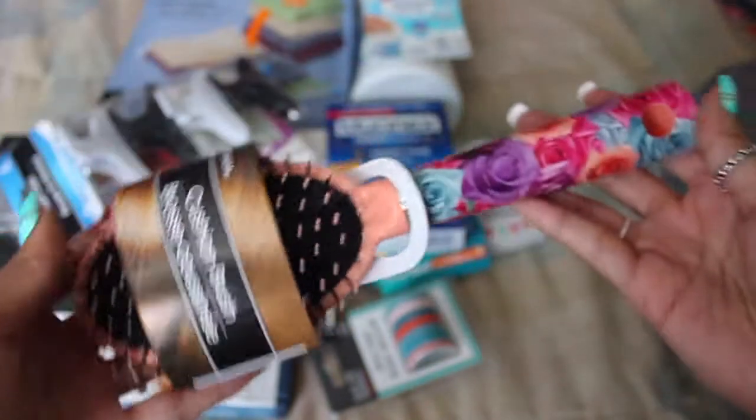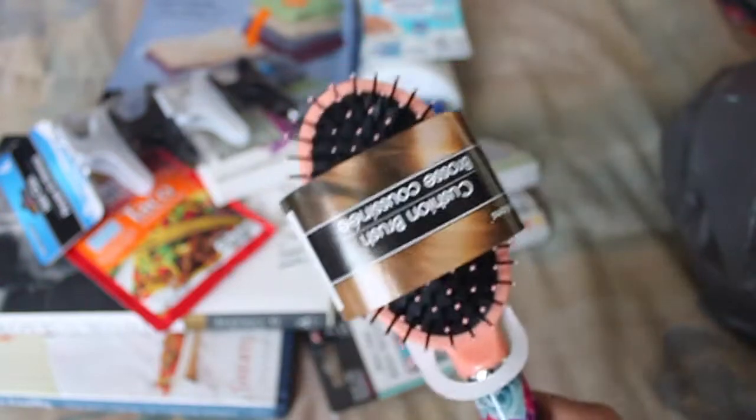Then I also picked up this cute hairbrush, which I'm not supposed to use because you're not supposed to brush curly hair with a brush — you're supposed to use a wide tooth comb. But I get tired of combing my hair, so I'm going to brush it. I'm going to look like a little troll doll, but I had to get a brush.